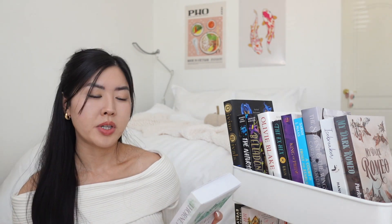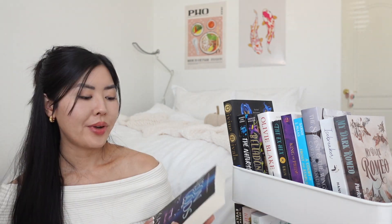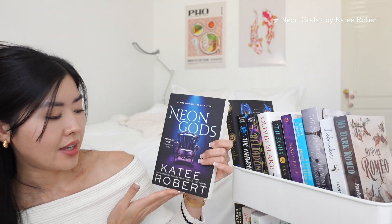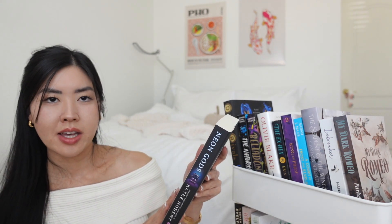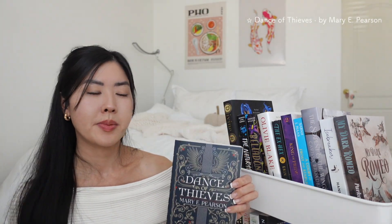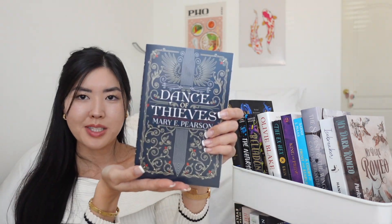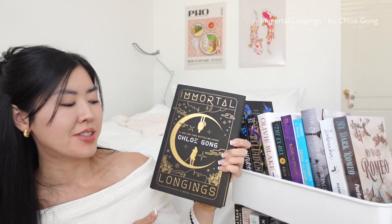Then I have *A Thorned Princess* by L.J. Shen, about a Hollywood princess whose life is falling apart. Her father hires a bodyguard who ends up putting her back together, and she falls for him. Next is *Neon Gods* by Katee Robert — a modern retelling of Hades and Persephone. And then *Dance of Thieves* by Mary E. Pearson, a very adventurous fantasy I wanted to add to my TBR.